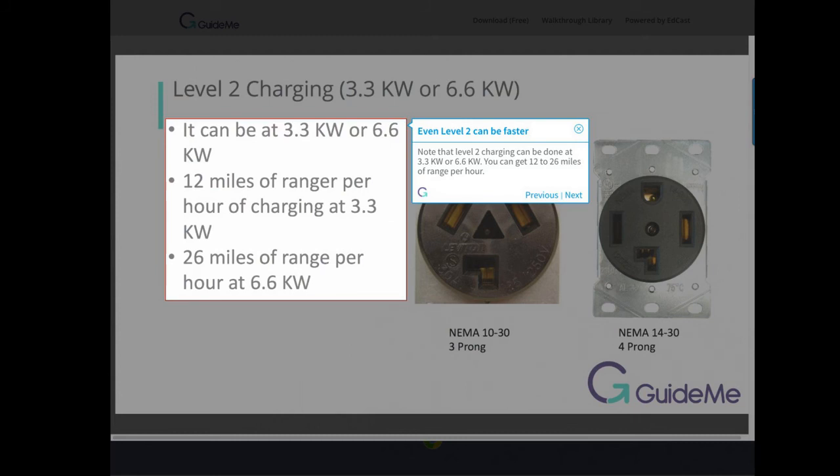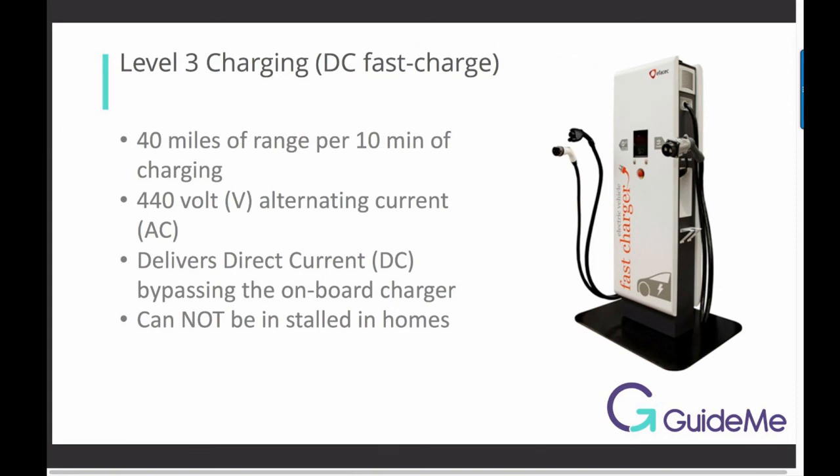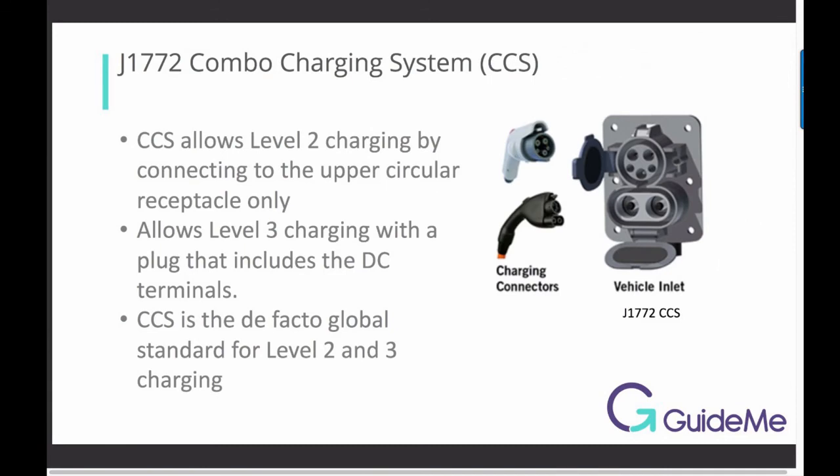With level 2 you can get 12 to 26 miles of range per hour. With level 3 you are getting 25 to 40 miles of range per hour of charging. J-1772 Combo Charging System (CCS) allows level 3 charging with a plug that includes DC terminals. CCS is the de facto global standard for level 2 and level 3 charging.